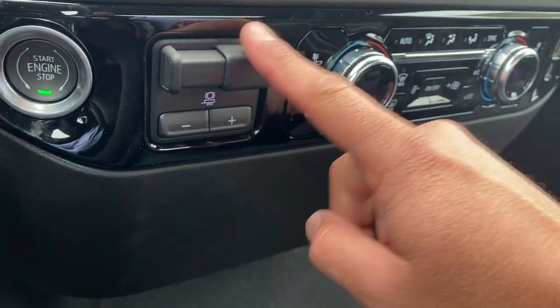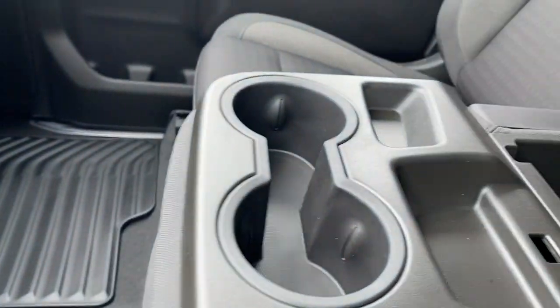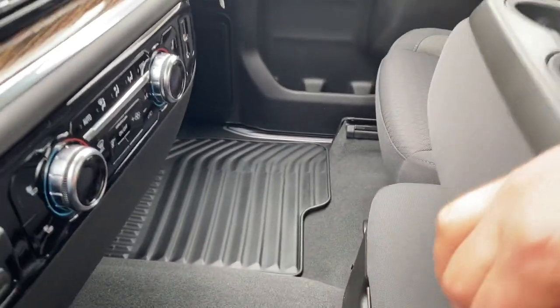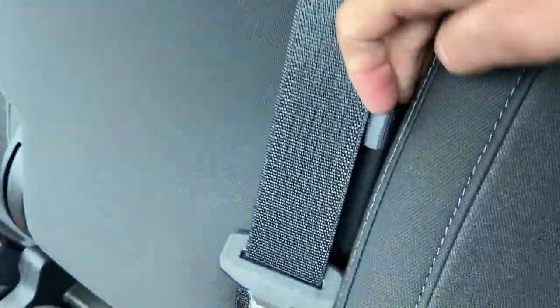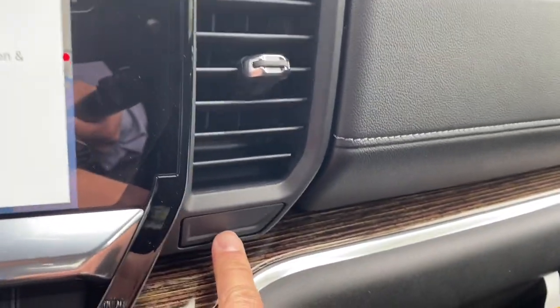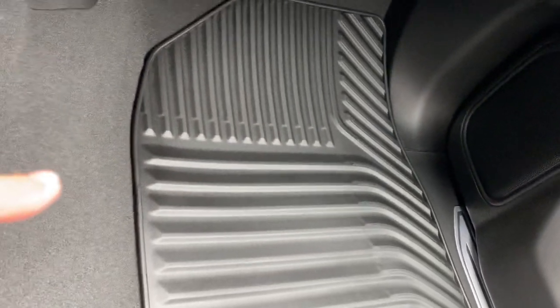In the center console area there's a convenient space with cupholders and a little storage for coins or your phone. This center piece can actually pull up and turn into a seat, so you can sit three people in front without a problem. To bring it back down, there's a small pull tab. On the passenger side dashboard there's a hidden button that brings up a small compartment you can close. There's also a normal glove compartment, and this vehicle comes with all-weather mats.